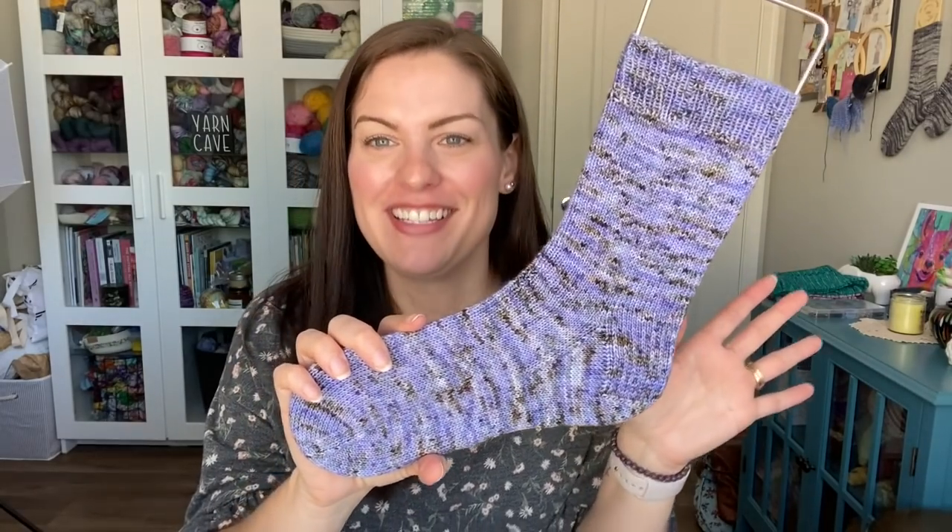I did record a tutorial for these — I've been hinting at it and so many of you have asked when it's going to be out. It will be soon. I'm waiting on one more thing to be done because these tutorials are part of a fun summer announcement. Once that's ready, I'll announce the release date for the sock tutorials. These were done on US 1 (2.25mm) needles, 64 stitches, knitting magic loop.